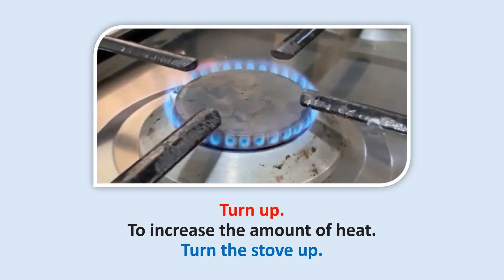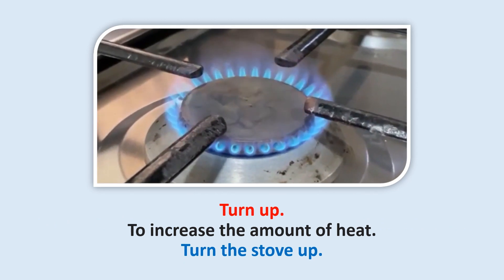Turn up: To increase the amount of heat.